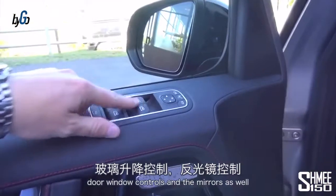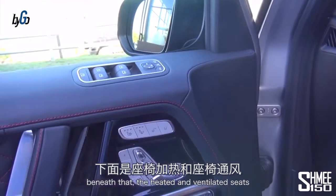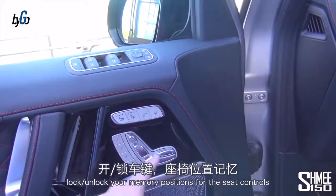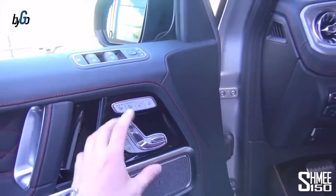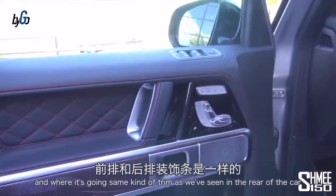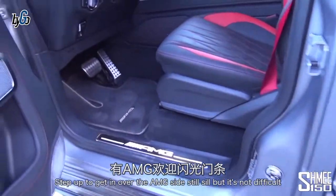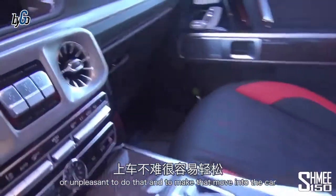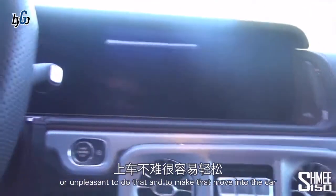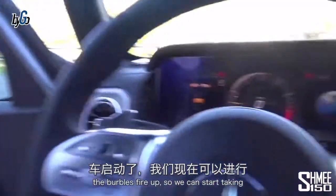Closing up the back and jumping to the front — before I step in, there are door window controls and mirrors, and beneath that the heated and ventilated seats, lock/unlock, and memory positions for the seat controls. I like them being on the door — it gives you easy ability to know what exactly you're moving and where it's going. Same kind of trim as in the rear. Small step up to get in over the AMG sill, but it's not difficult or unpleasant.